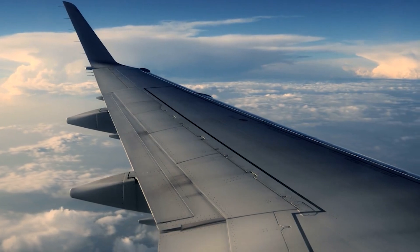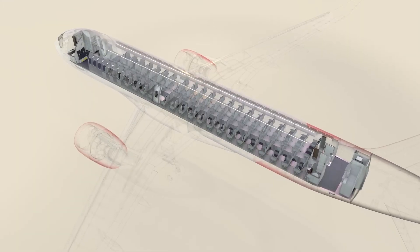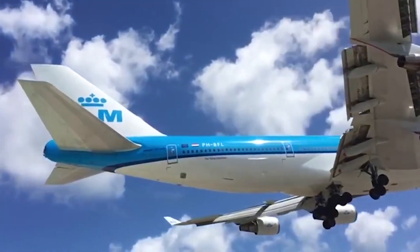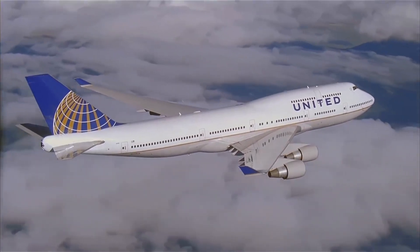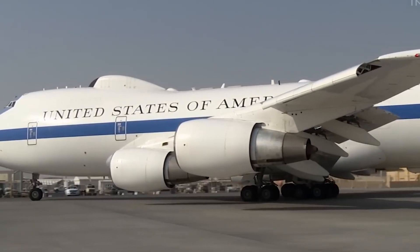With winglets, better fuel economy, a digital glass cockpit, and seating for over 400 people, it became the backbone of long-haul routes for decades. You could fly nonstop from London to Tokyo or New York to Hong Kong.